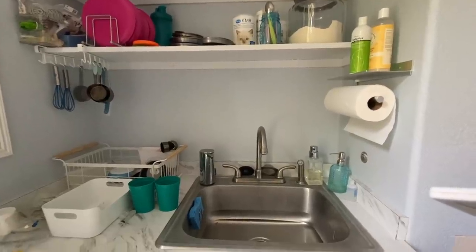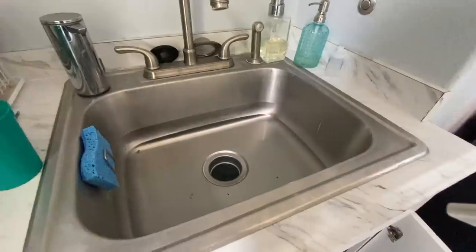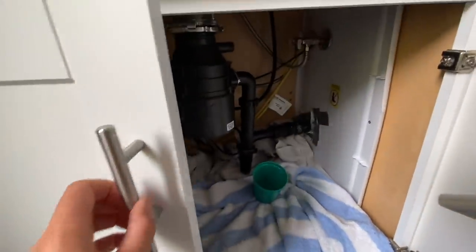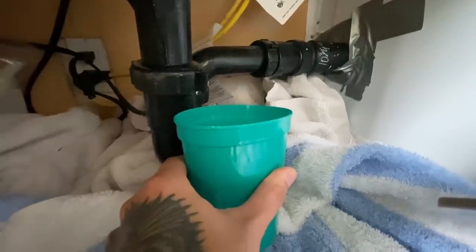Here's another fun thing I hadn't thought about: our sink in the nursery is on a pump system, and the pump requires electricity. That is just lovely.